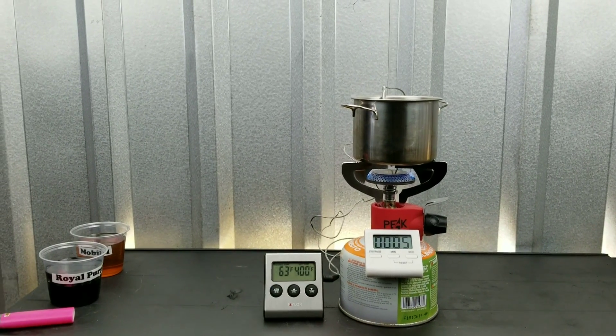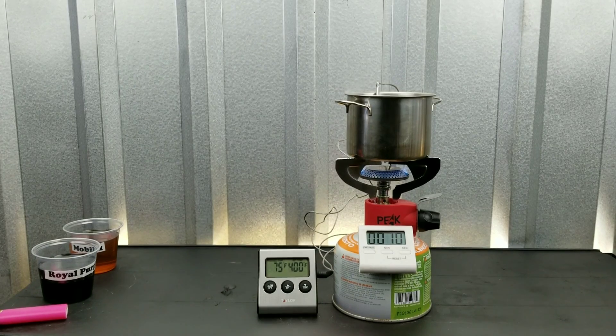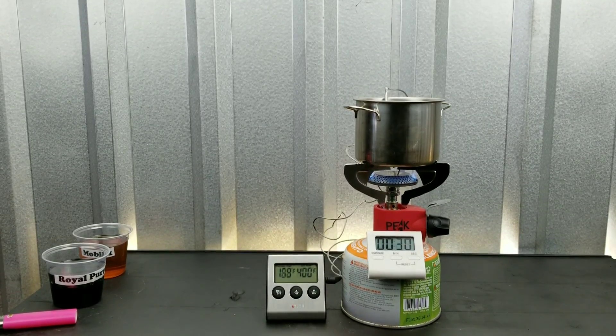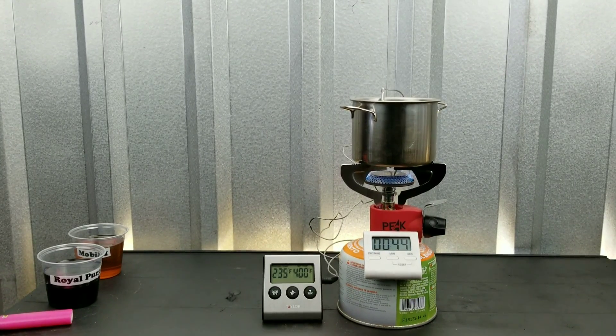First up, we're going to see just how much temperature resistance each oil has. For one minute we're going to run these oils and find out what the temperature is at the end of that minute. Will any of these oils start to boil within one minute? Stick around and find out — we have some really interesting results for you guys to see. You're definitely going to be surprised. After that, we'll be testing to see just how much oil has actually been lost in the hot temperatures of the engine.